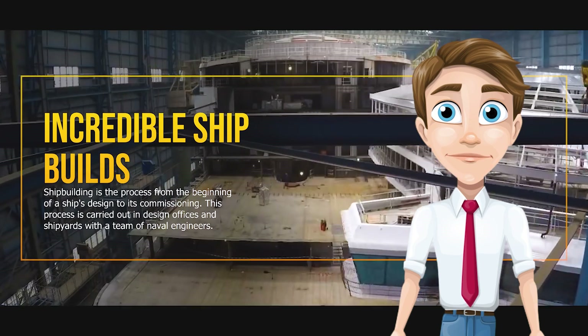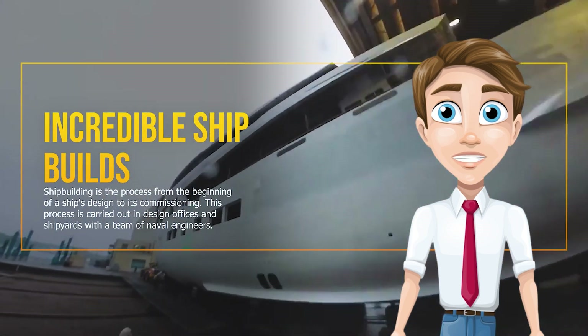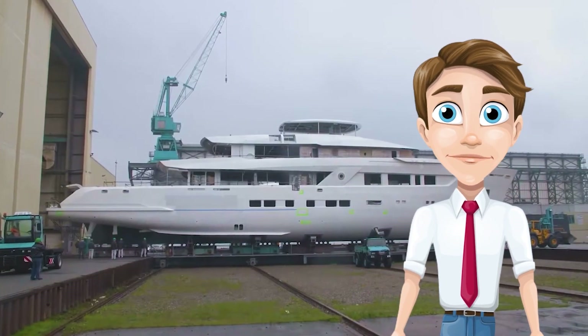Shipbuilding is the process from the beginning of a ship's design to its commissioning. This process is carried out in design offices and shipyards with a team of naval engineers.